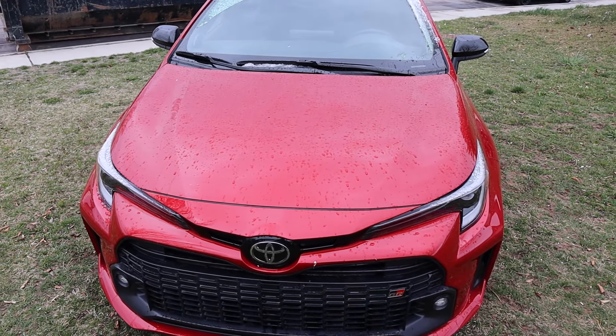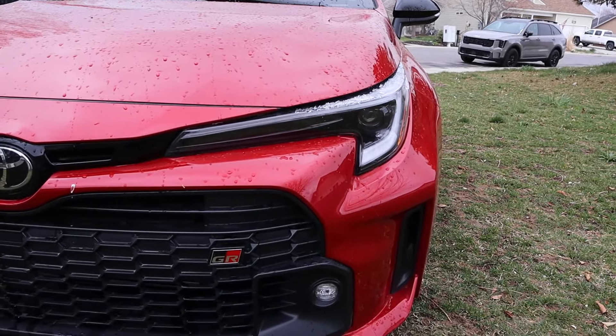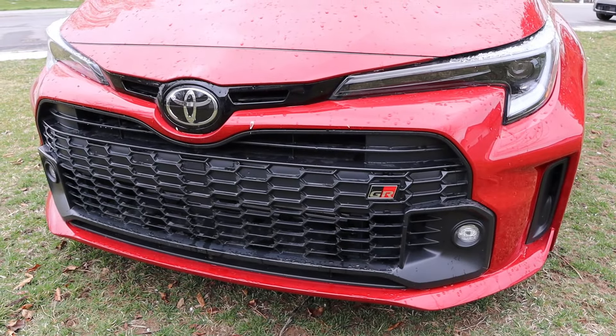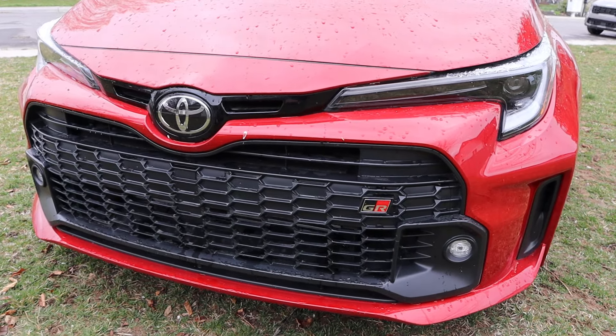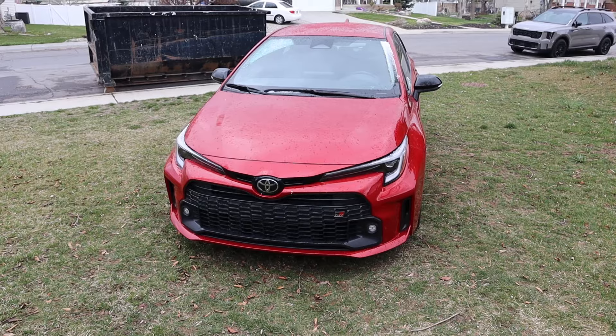Starting with the hood, this red paint job looks pretty sweet. I love the Corolla's new headlight design — super sharp. You can see the fog light here and then you've got the super aggressive grille with the GR version. It just looks like a Corolla that eats other Corollas for breakfast.